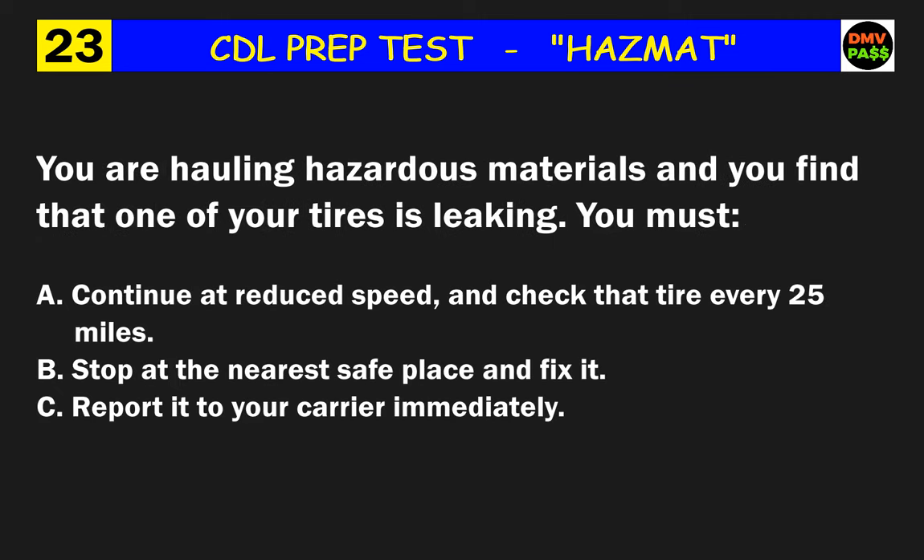Question 23: You are hauling hazardous materials and you find that one of your tires is leaking. You must do what? The correct answer is B: stop at the nearest safe place and fix it.